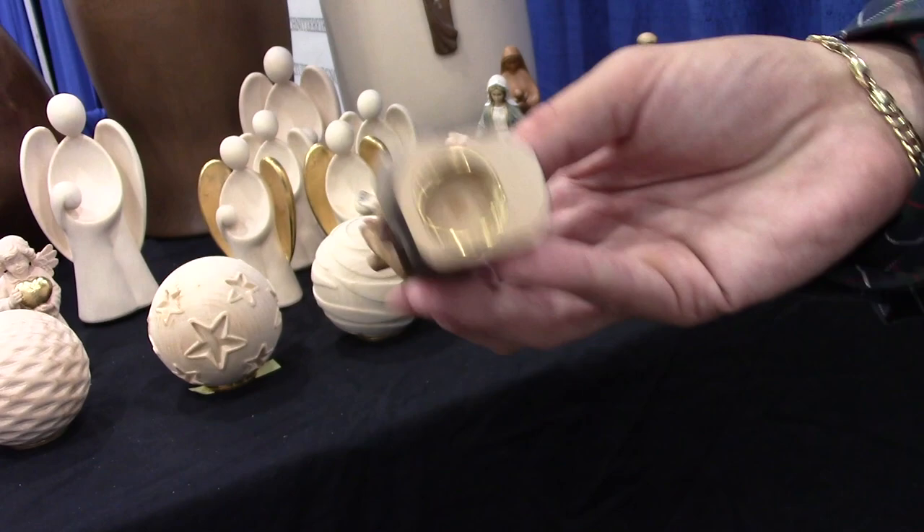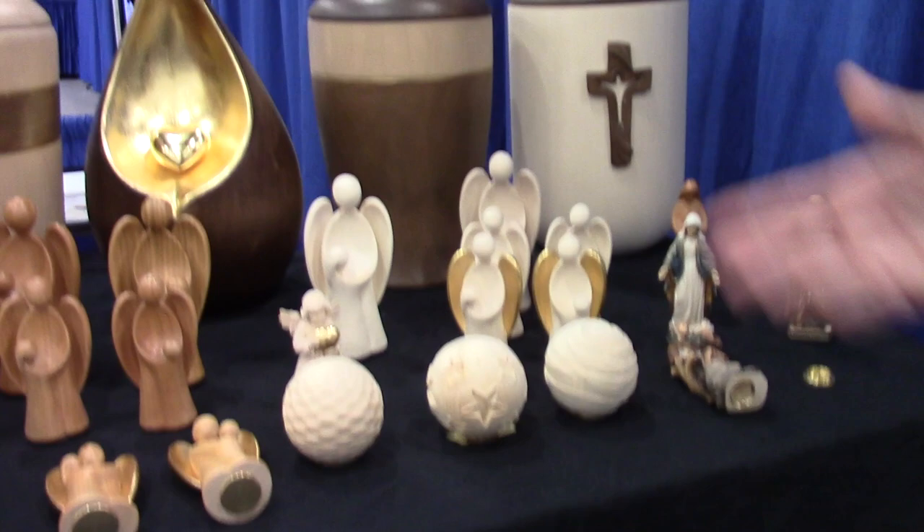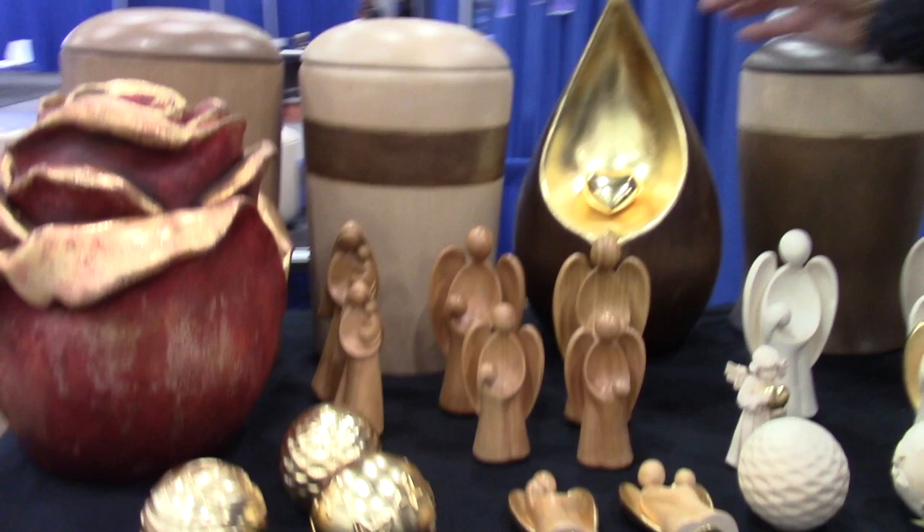We offer little keepsake urns that hold just a small amount, and we also offer full-size urns in many different designs and finishes.